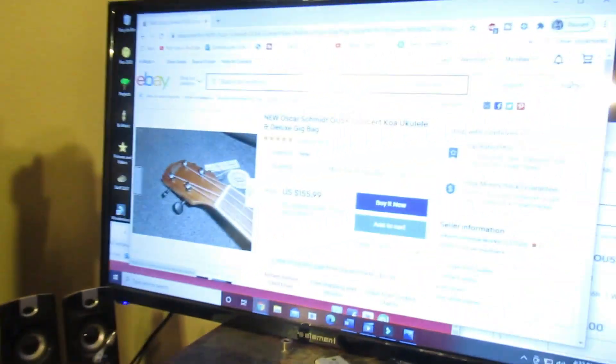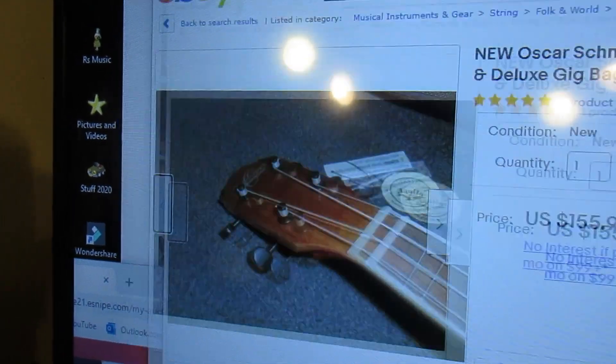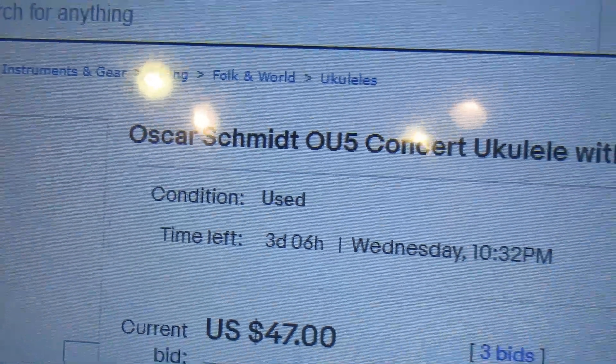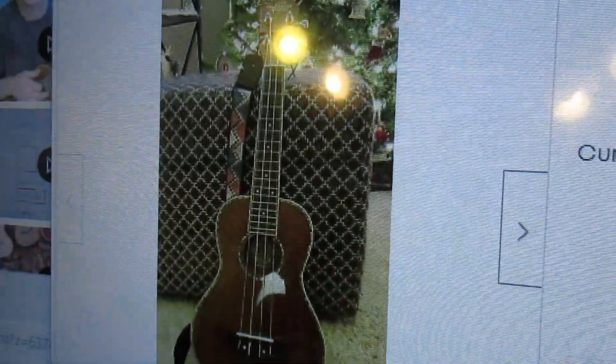How can we get this ukulele cheaper? I would say a wonderful price for this would be about $120 — that would be super. If we could get one in excellent condition for about $120, that is actually a pretty good deal right there.